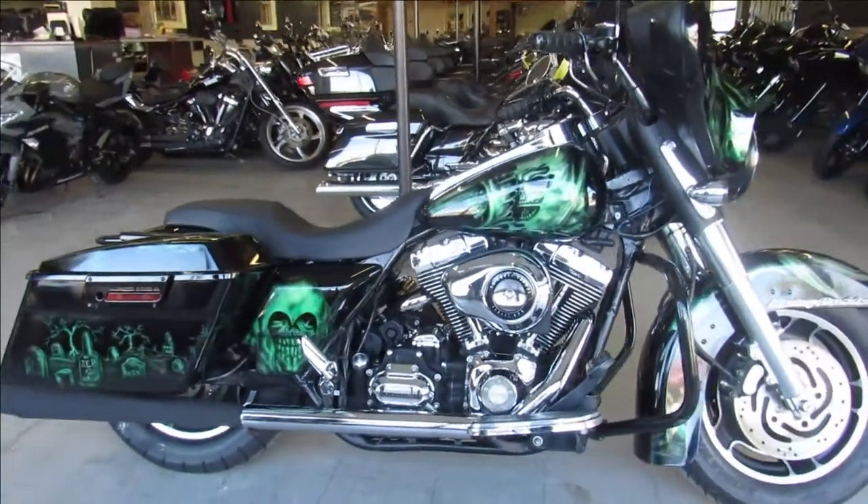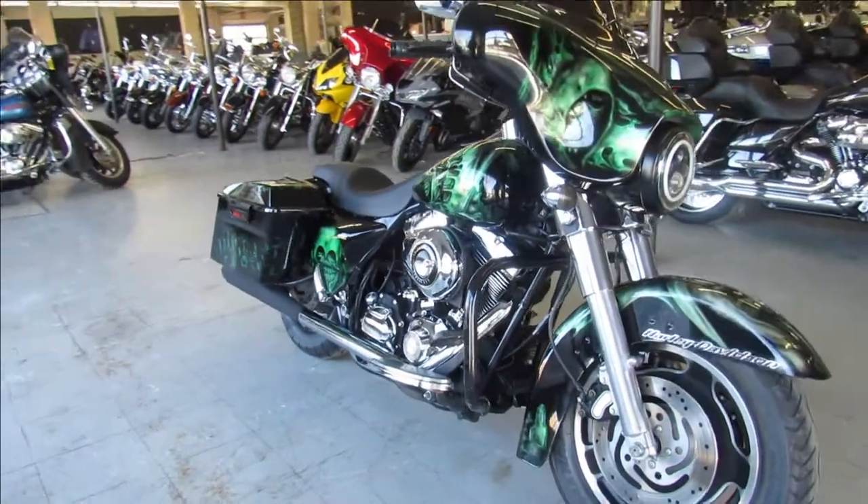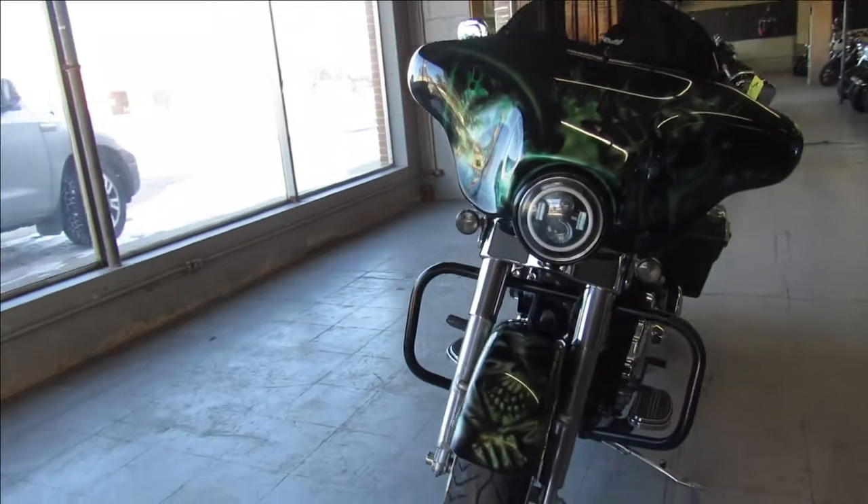Hey guys, ApprovalPowerSports.com here doing some videos on some Harleys we just got in. This here is a 2007 Street Glide for sale with custom Grim Reaper paint done right. Pictures don't do it justice guys, this one is a must see.